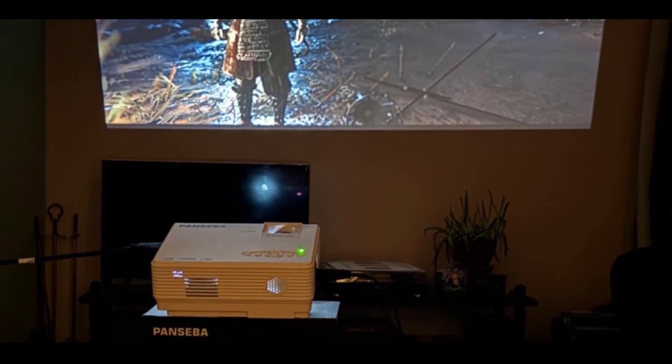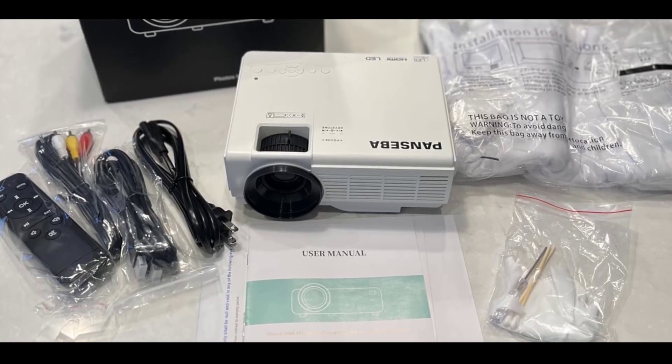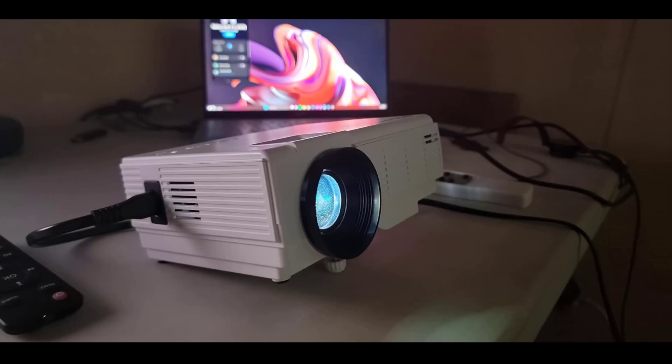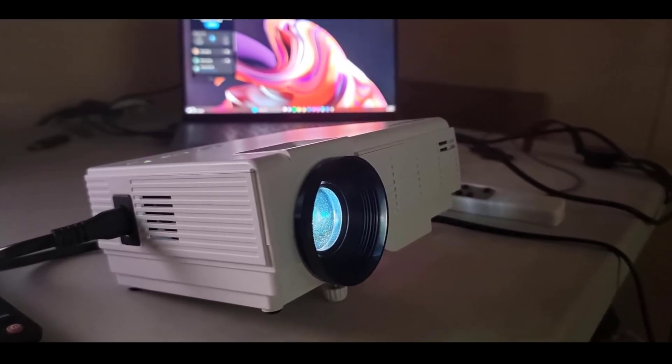Versatile connectivity is key, with multiple input options that easily link up with laptops, smartphones, tablets, USB drives, and gaming consoles like Xbox, making it ideal for sharing movies, TV series, sports events, and more.